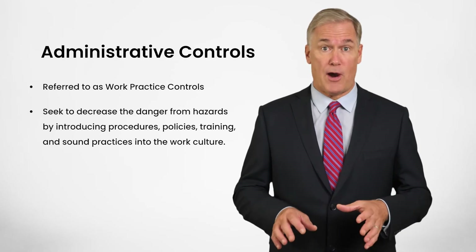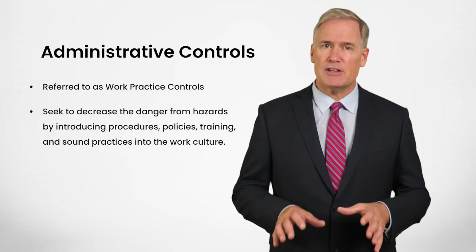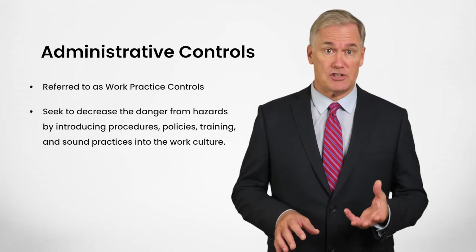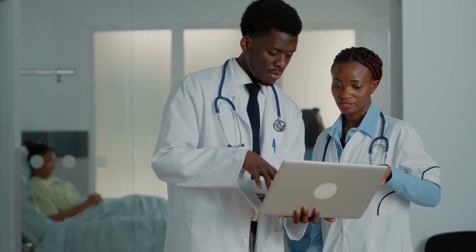Engineering controls cannot be optimally effective without the proper administrative controls in place. Administrative or work practice controls seek to decrease the danger from hazards by introducing procedures, policies, training, and sound practices into the work culture. Administrative control measures go a long way in communicating workplace expectations. These controls are aimed at eliminating or at least minimizing an individual's risk of exposure.